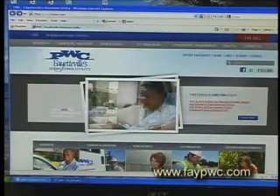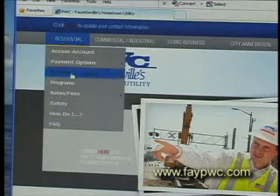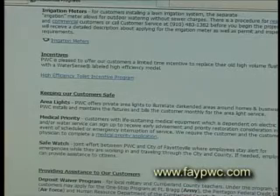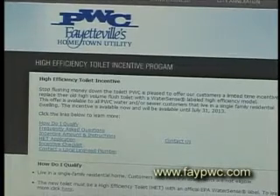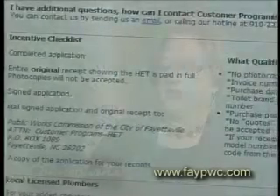The incentive checklist can be found on the website. Look at the residential tab; under residential you will see programs; under programs, look for the word incentive. If you click on that, it will take you directly to the program. The qualification checklist is just a reminder of things you need to send in to make sure your application is complete and will not cause any delays in issuing your credit.